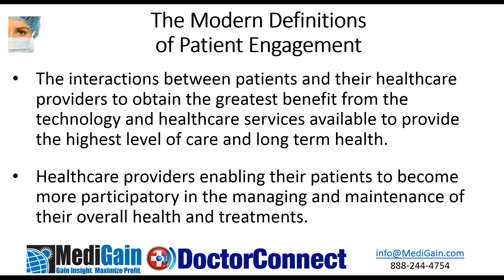Patient engagement is really the interactions between patients and their healthcare providers. One of the things about working with your patient base is you don't have many opportunities to really direct the type of patients and the type of services that you're rendering. Healthcare providers, through using software tools and procedures in their offices, enable patients to become more participatory and engaged in managing the maintenance of their overall health and treatment.